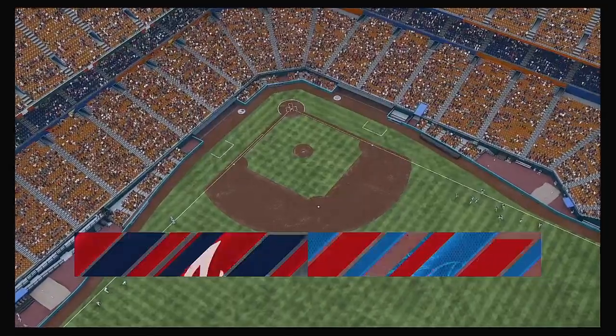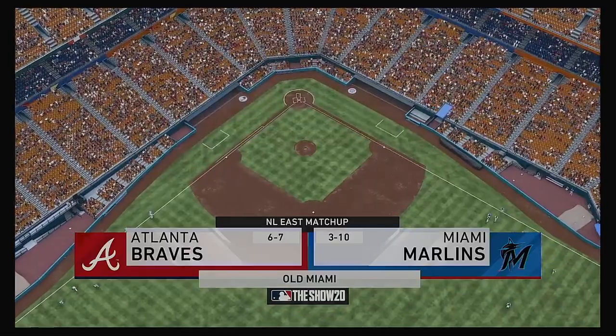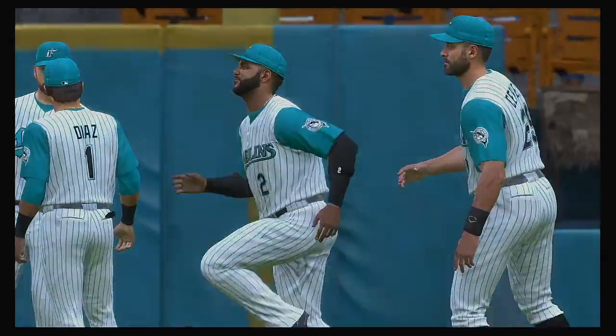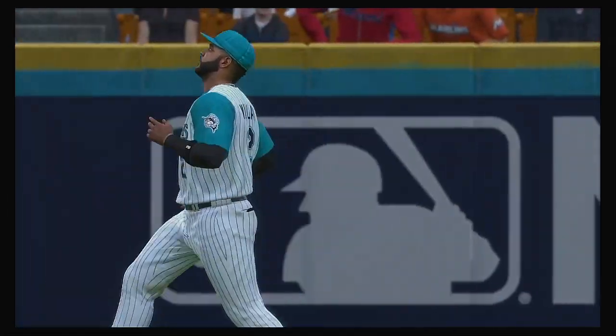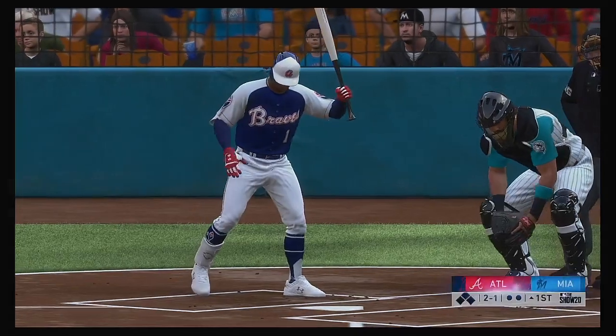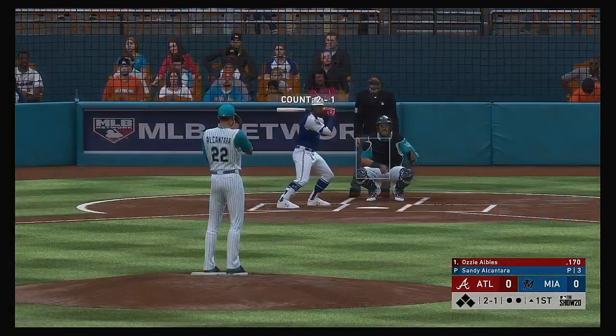We are under the lights as the show gets you ready for another edition of Major League Baseball. Should be a good one here between the Atlanta Braves and the Miami Marlins. Digging in now, Ozzie Albies, and we are set for baseball here this evening.